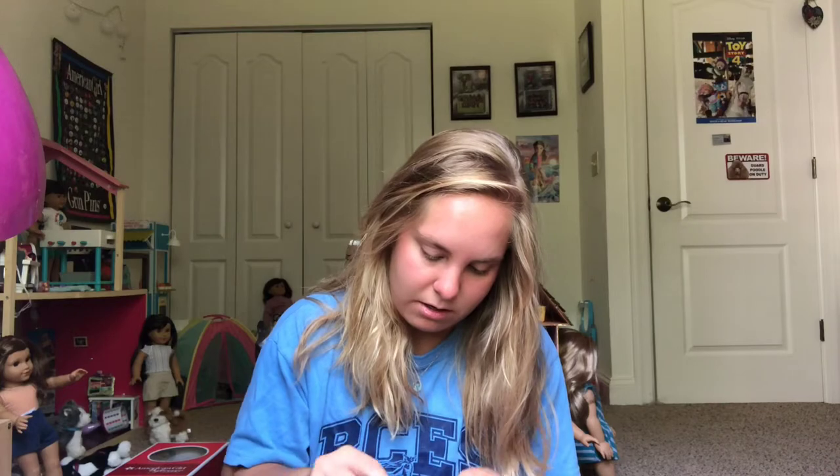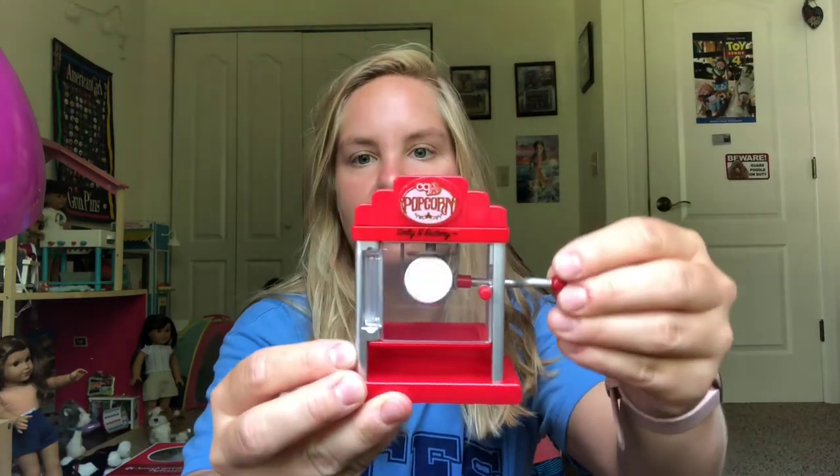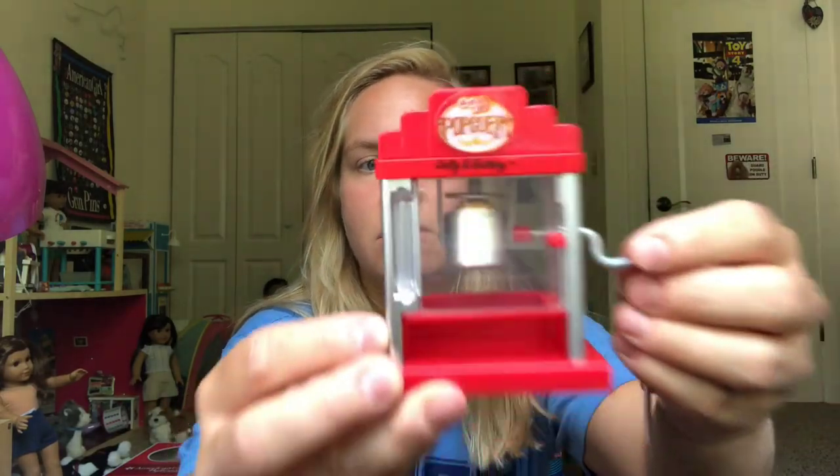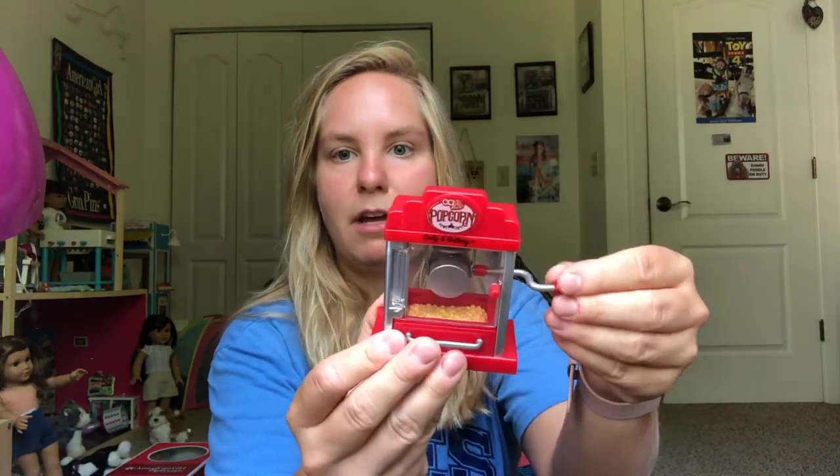The second item is stickers — we have popcorn, a film strip, and a megaphone, just cool little stickers you can use. Then the next piece is the popcorn bucket for the machine — you can actually turn it and it looks like it's popping the popcorn, which is really cool. And there's a drawer on the bottom where you can put popcorn to make it look like it's actually being popped. That's awesome.